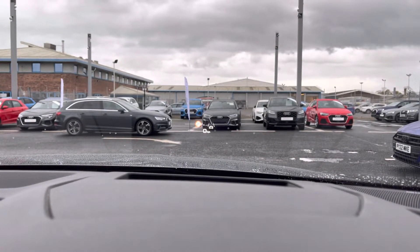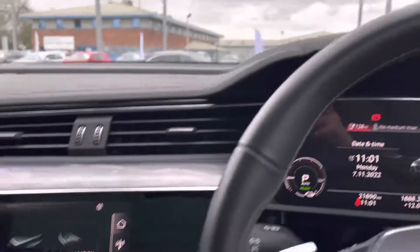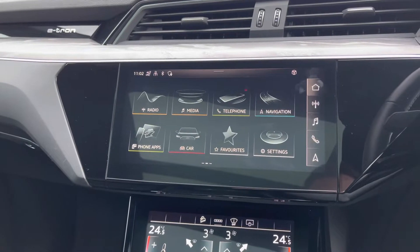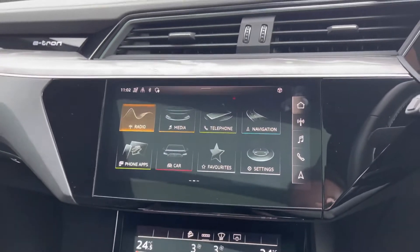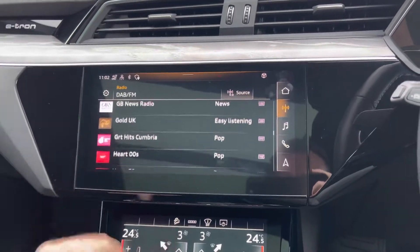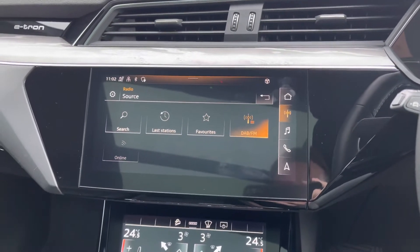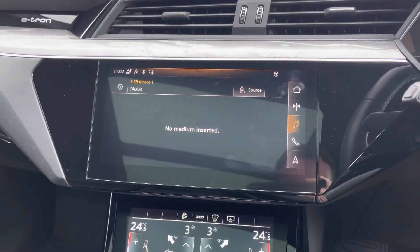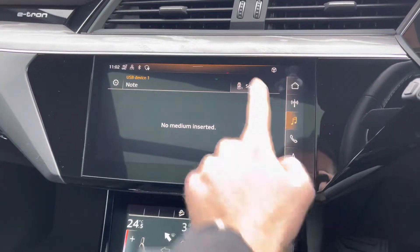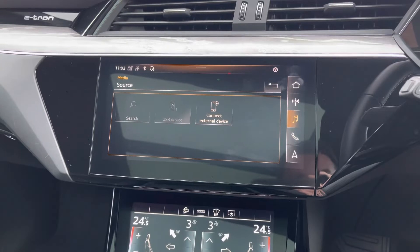You've also got the head-up display which provides each driver with important information projected in front of them. As we head towards the centre of the console, we feature the Audi MMI system which contains a whole host of applications such as DAB and FM radio, allowing you to easily select your favourite music from the list provided and even storing these for added convenience. If you can't quite find that perfect station or you prefer listening to your own music, you can do so thanks to external media input via Bluetooth or USB, allowing for a more varied playback option and helping you relax and enjoy the interior.